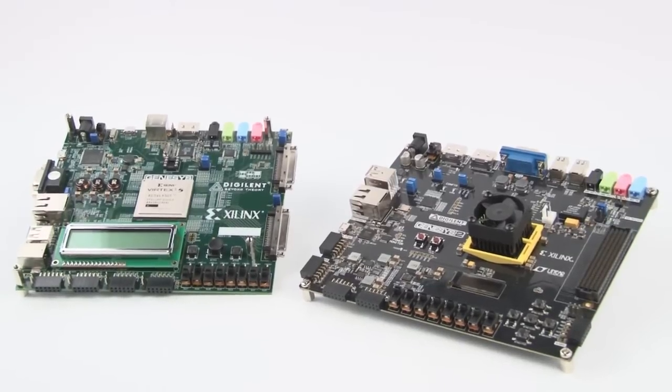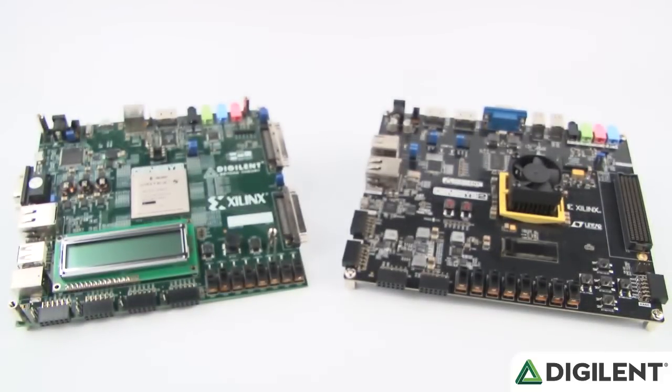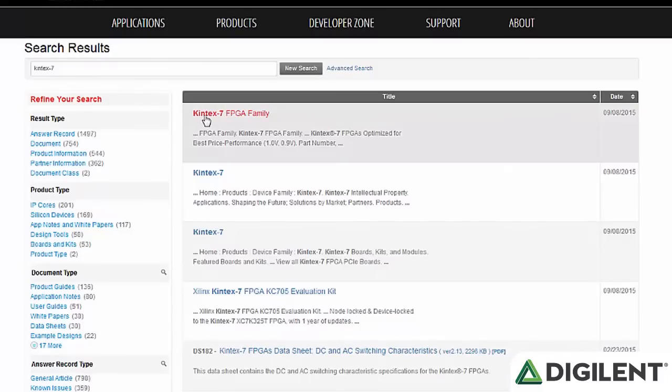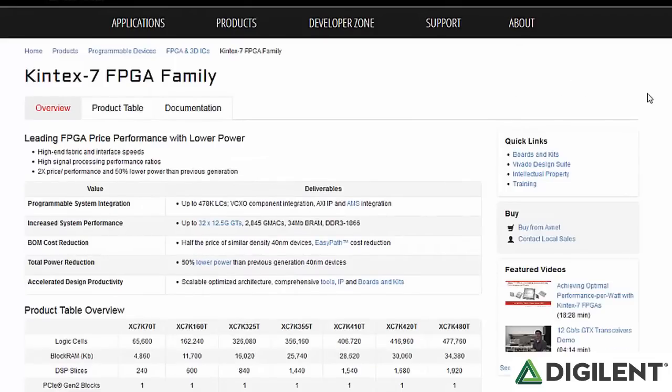fast external memories, and high-speed digital ports. They also have wide expansion options and are particularly well-suited for high-end processing. Some significant improvements we've made on this generation of the Genesis is the update from Xilinx's Vertex 5 FPGA to the newest power-optimized FPGA family, the Kintex 7.